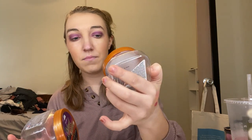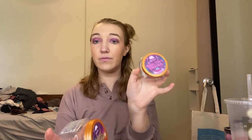Next I have two body scrubs — the Mini and Sugar Plum Berries. They need to come out with a full size of this because the scent is just amazing. Tree Hut scrubs are my absolute favorite and I will forever buy Tree Hut scrubs.